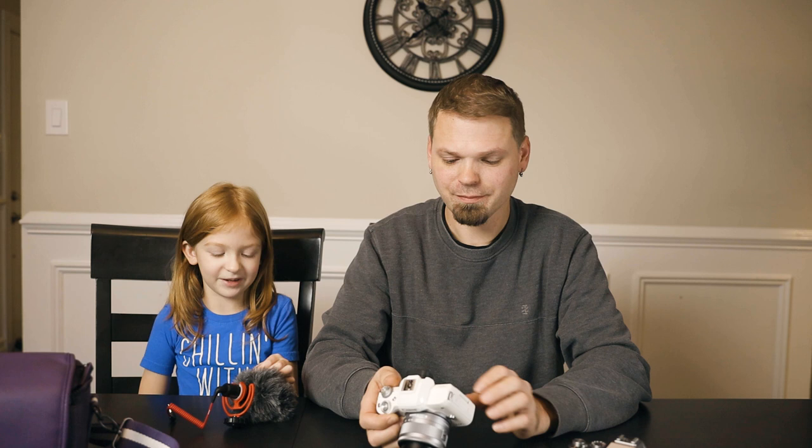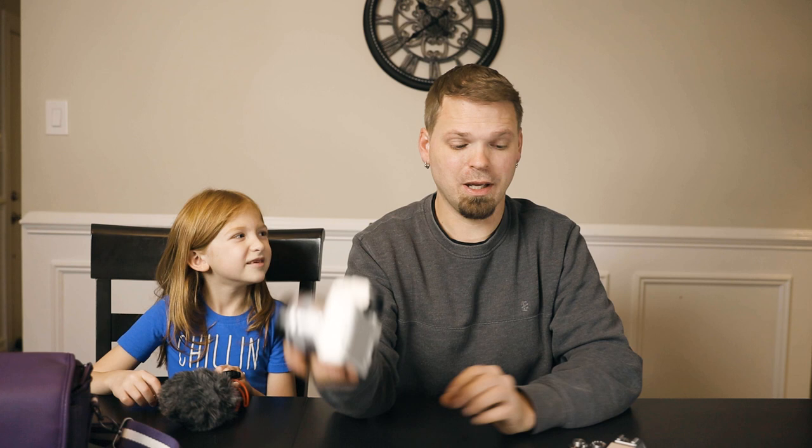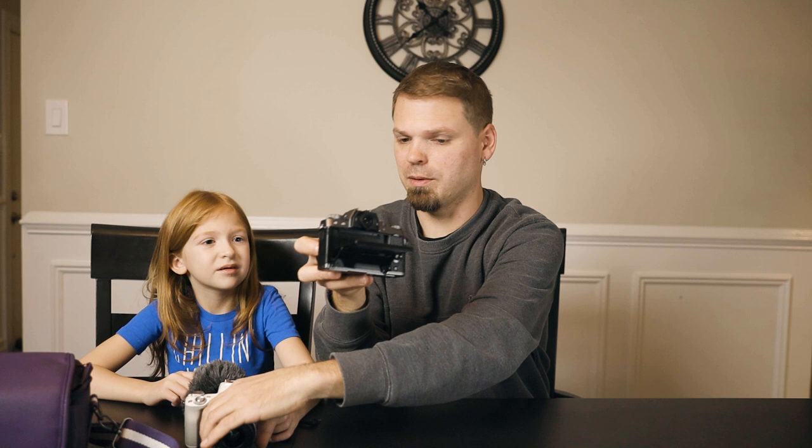The Canon screen also rotates out and rotates in, so when you close it you can have the screen facing inward so you don't have to worry about it getting damaged. With the Fuji, the screen is always facing out — you can never face it in. So if you drop it the screen could break. The Fuji does tilt down a little bit and you can tilt it up, but with the Canon you have to pull it all the way out before you tilt it, which isn't a big deal. Kayla says she still prefers the Canon and likes the white color.